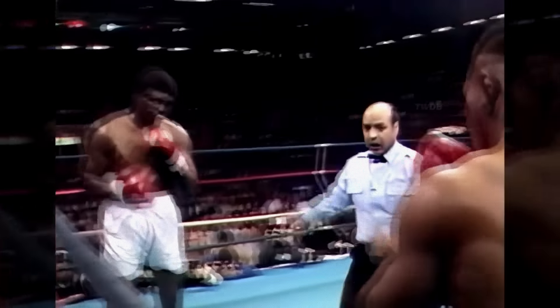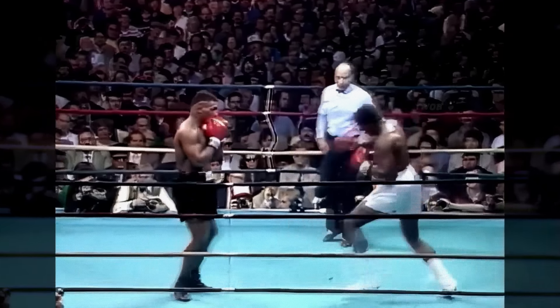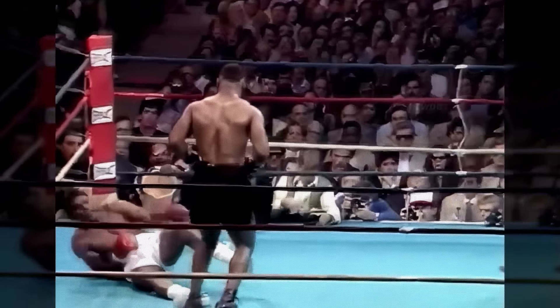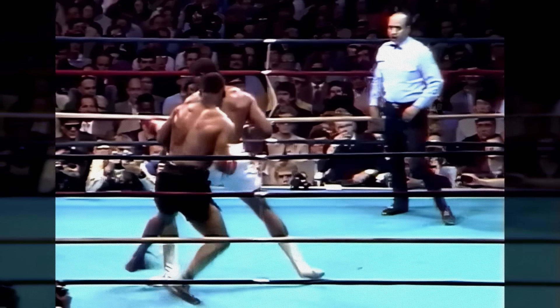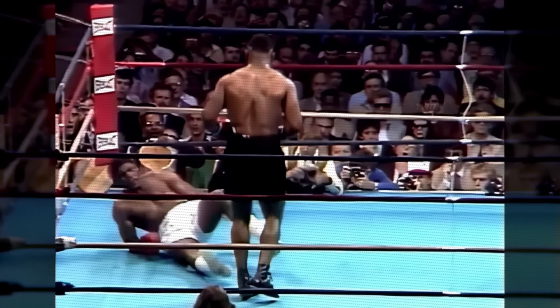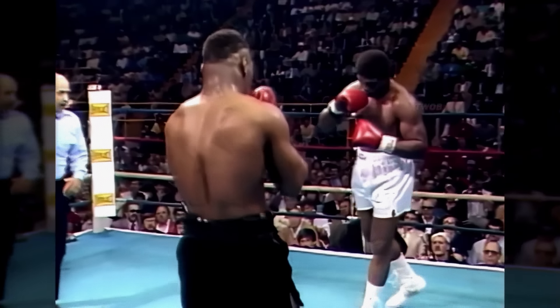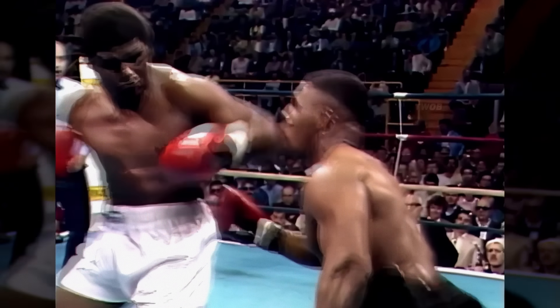In May 1986, Mike Tyson and James Tillis met in the ring in New York. In the final seconds of the fourth round, Tillis lunged in with a left hand. Tyson dipped to his right, spun, and caught Tillis with a left hand that scored a flash knockdown, sending Tillis to the floor of the ring.